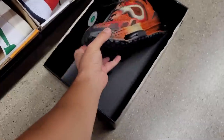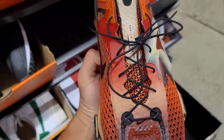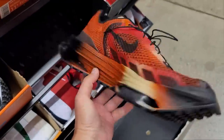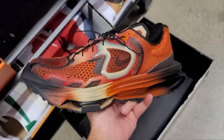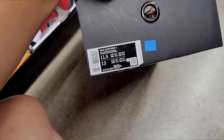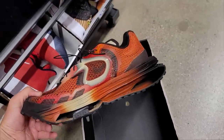MMWs — those bouncy shoes with the zoom. Matthew Williams collab. $450 for those. Wow, $450.